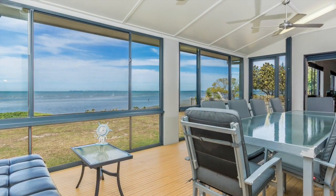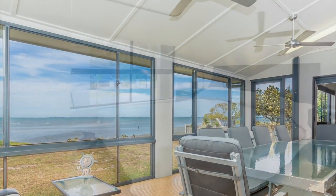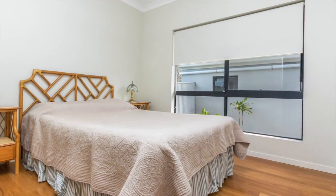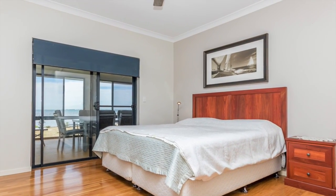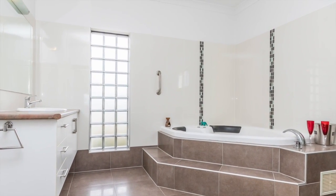Perfect for weekend barbecues or birthday parties, an enclosed large covered entertainment area. Three large built-in bedrooms with ceiling fans and you also have a study. The huge master bedroom provides water views, walk-in robe, and a large en suite complete with corner spa bath.